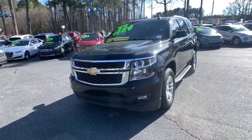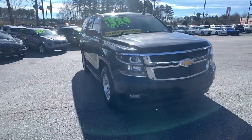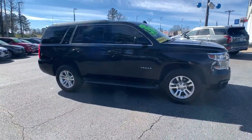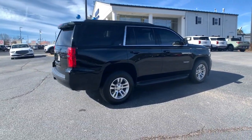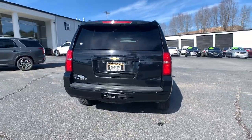You'll have love at first sight with the 2016 Chevrolet Tahoe. With less than 100,000 miles on the odometer, this vehicle provides excellent value. The Chevrolet Tahoe — the full-size SUV that has the space, power, amenities, and technology you need to tackle a challenge in comfort and style.